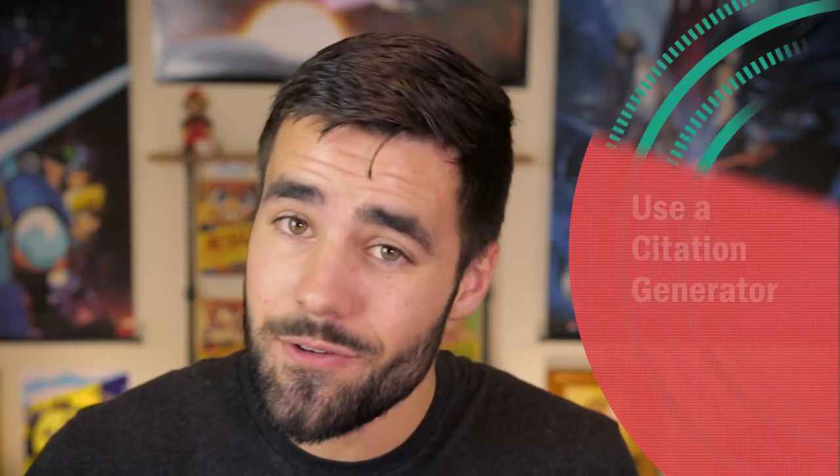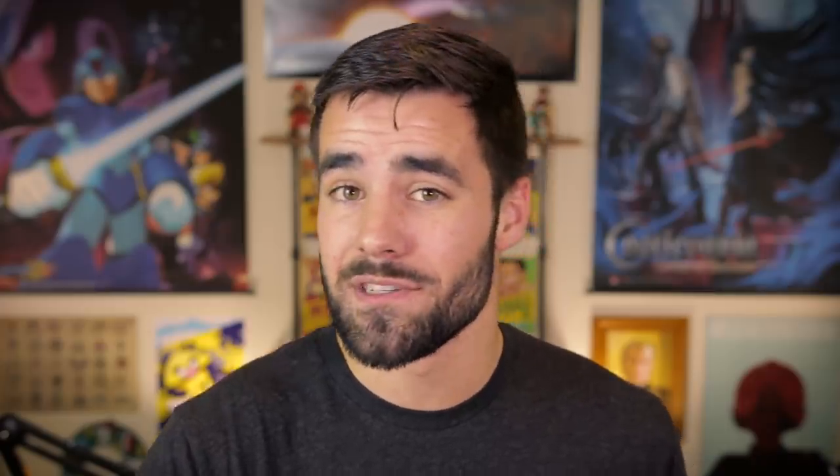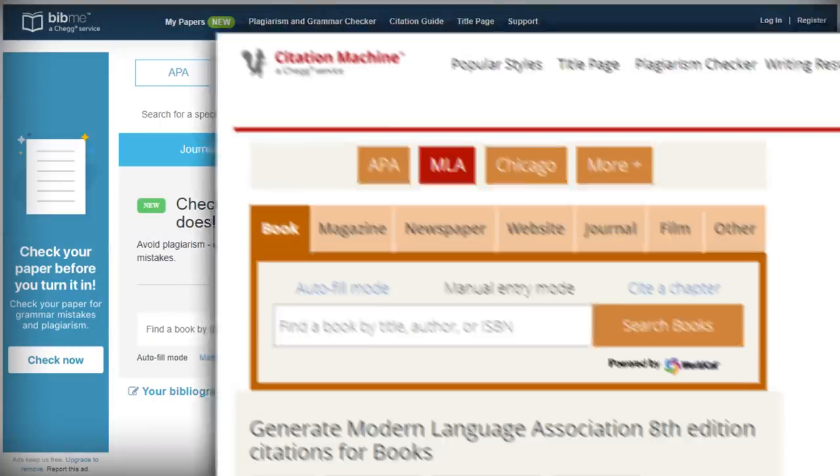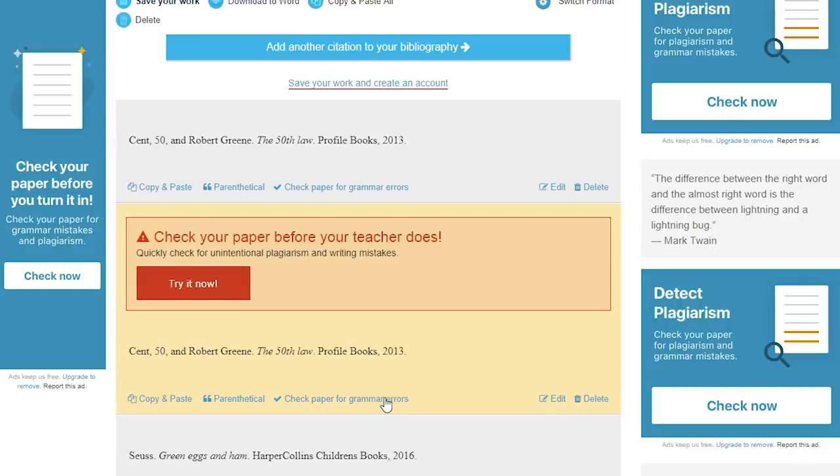This last tip is pretty nuts and bolts, but use a citation generator. There are a ton of these out there, almost all of them are completely free, and they really speed up the process of creating a bibliography or a works cited. I remember having to do this by hand back when I was a student, and every time I would have to constantly refer back to the style guide so I didn't make really common mistakes, like misplacing a comma or accidentally summoning an elder god. But with sites like Bib.me and Citation Machine, you can put in the details of your sources and leave all the formatting to the algorithms.